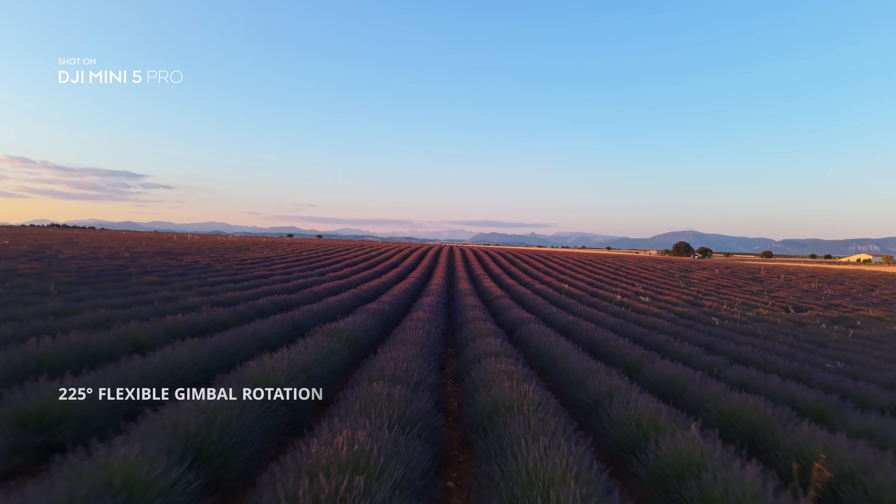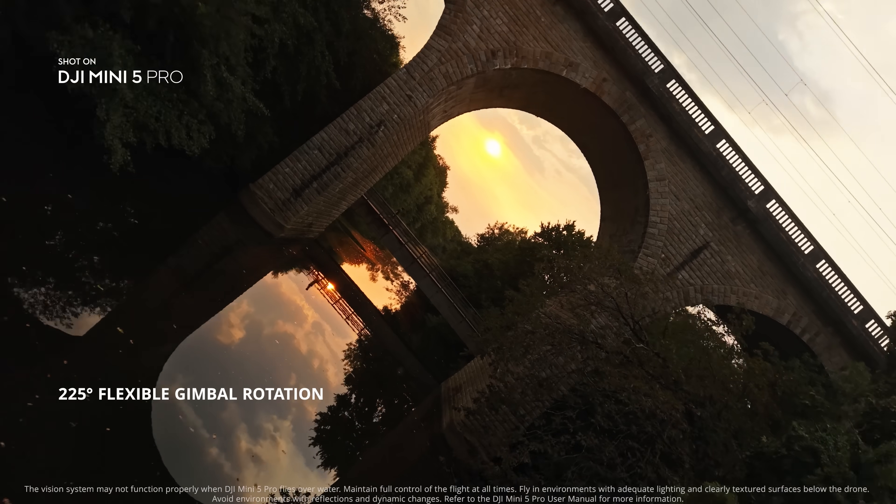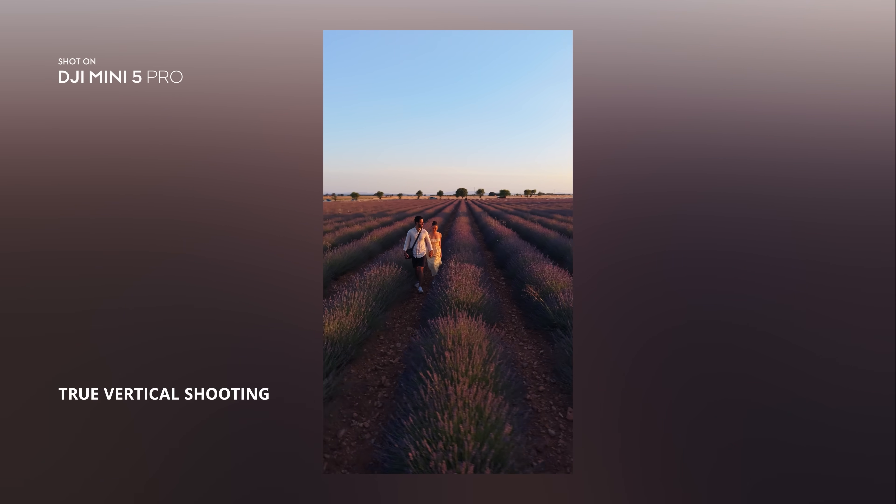Take creativity further with a 225-degree rotating gimbal, and shoot true vertical for social media anytime.